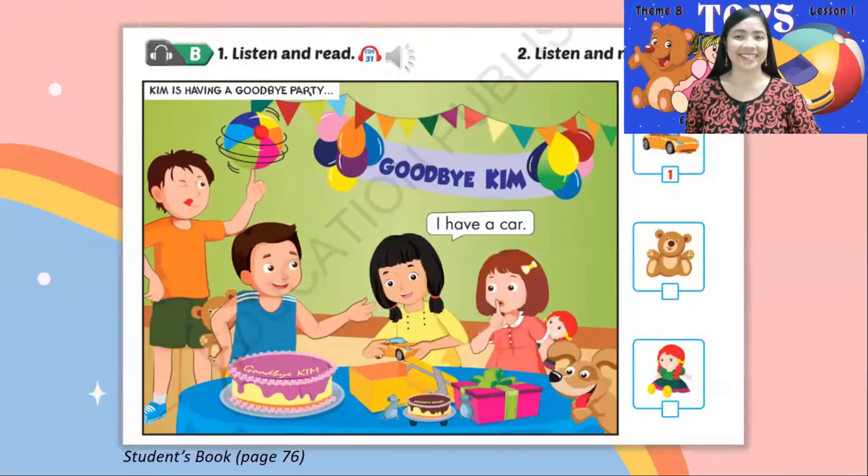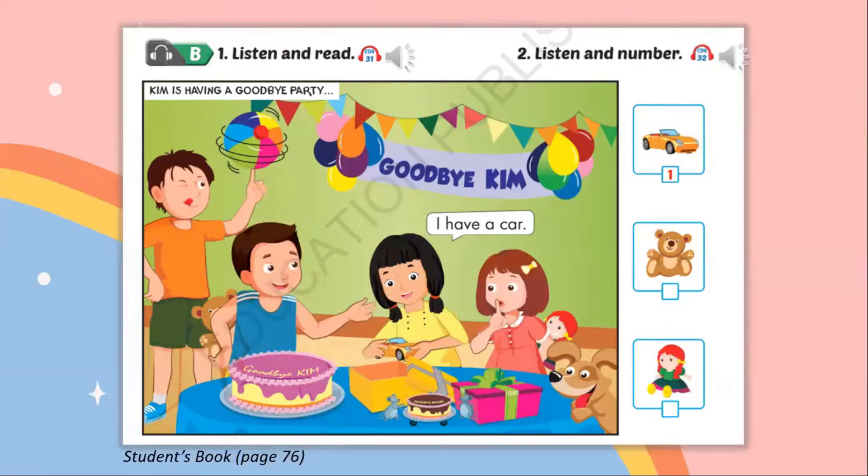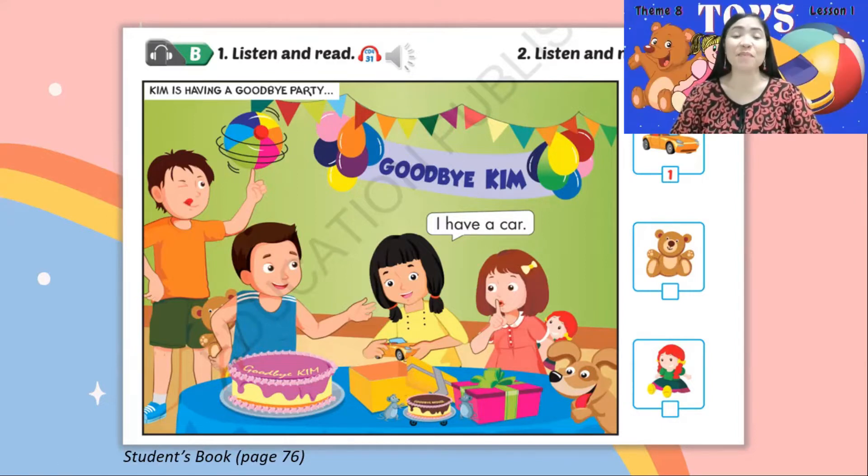Listening. B. 1. Listen and read. Kim is having a goodbye party. I have a car. Vroom, vroom. I have a doll. Thanks, Sue. You're welcome. I have a teddy bear. Thanks, Bill. You're welcome. Wow! Kim is having a goodbye party. Did you listen carefully to the story? Wonderful!